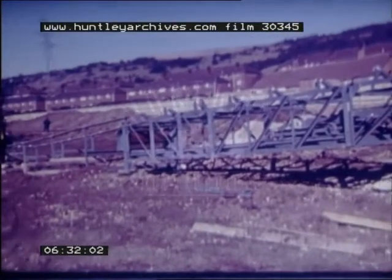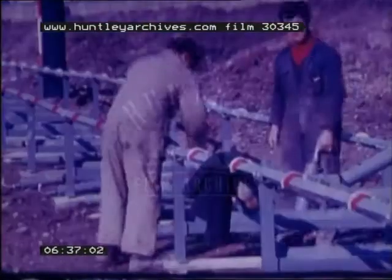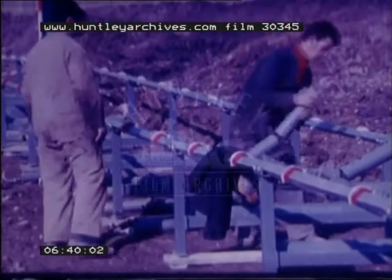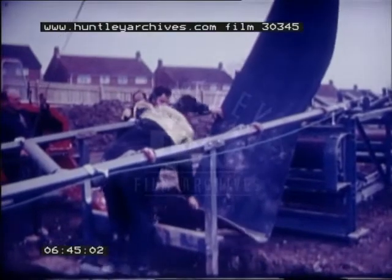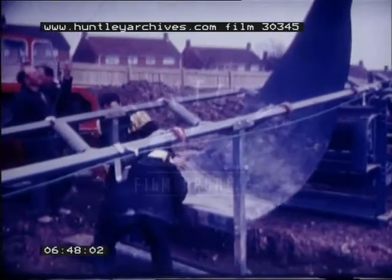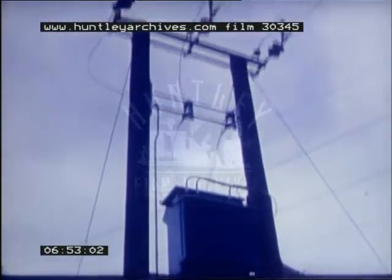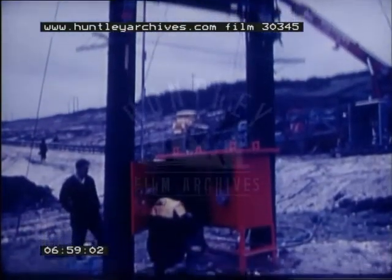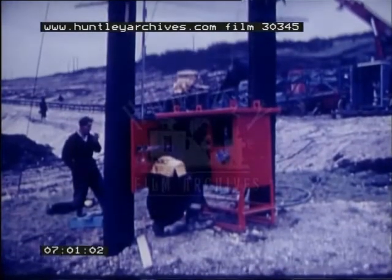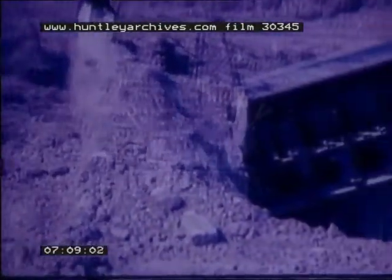During erection of each section of conveyor, the drive head and associated loop take-up were positioned and the intermediate structure was laid out. Then the idlers and return rollers were installed in the structure and the tail unit located and anchored. Finally the belt was threaded, the individual lengths of belt being connected by mechanical joints. Power for the conveyor, except for areas immediately adjacent to the excavation and discharge points, was always provided by mains electricity. The method of excavation of the chalk was left to the choice of the contractor.